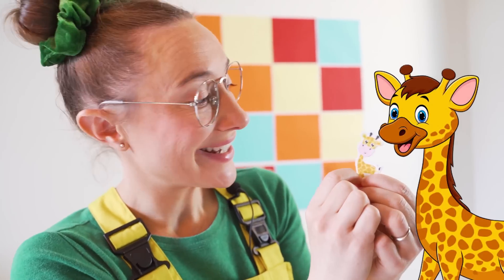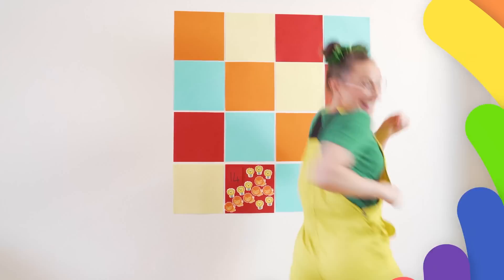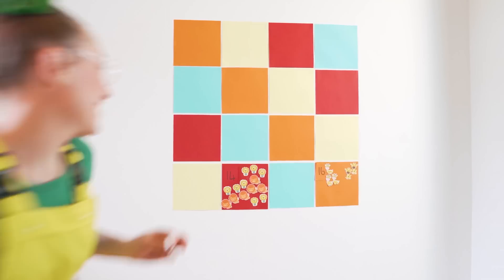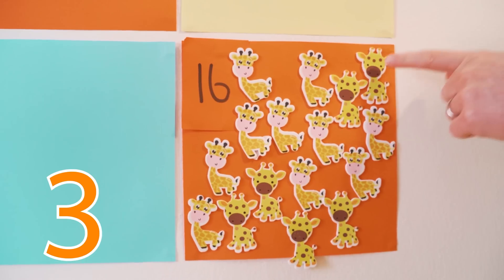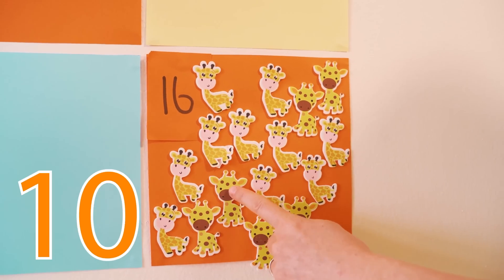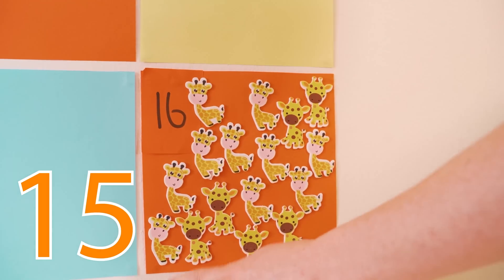Shall we do sixteen giraffes? Do you know that a giraffe has a really long neck? That's so that it can eat all the tree leaves at the very top of the tree. Come on, let's stick them on. One, two, three, four, five, six, seven, eight, nine, ten, eleven, twelve, thirteen, fourteen, fifteen, and sixteen.